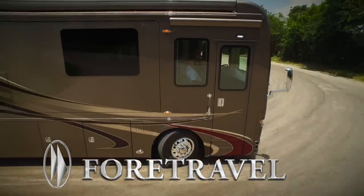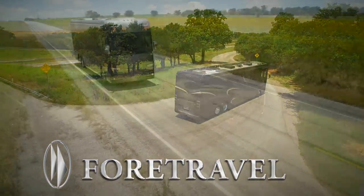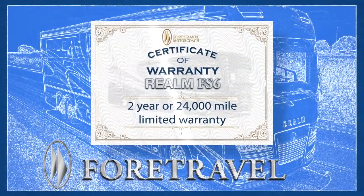A 4-Travel owner can expect to find nothing short of excellence. 4-Travel's commitment to this end is exemplified by the fact that they back up their words in writing with a 2-year or 24,000-mile limited warranty, instead of the 1-year limited warranty offered by the competition.